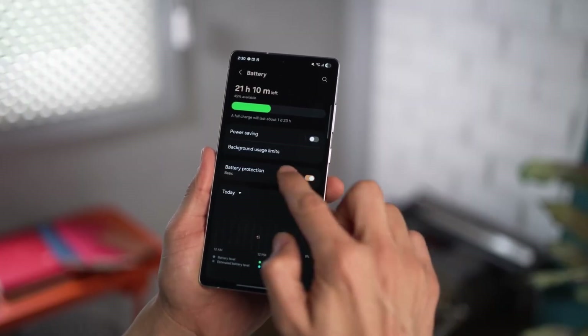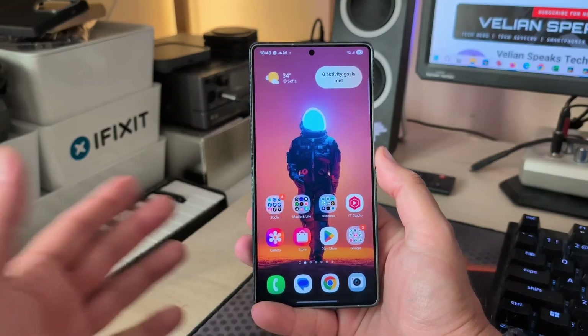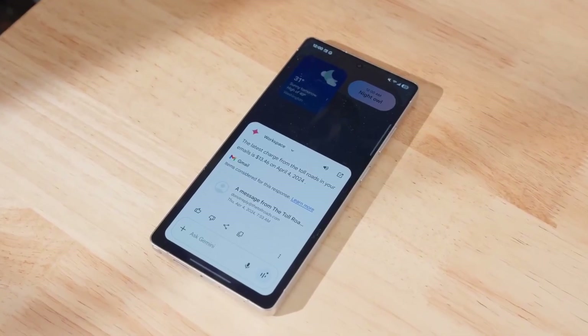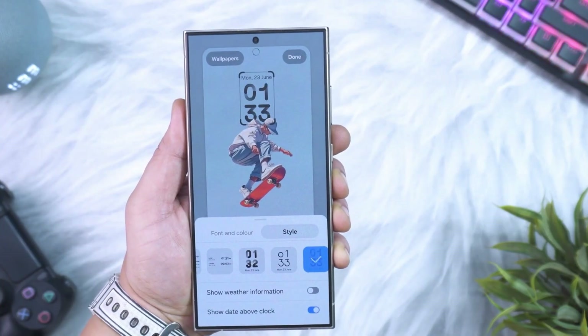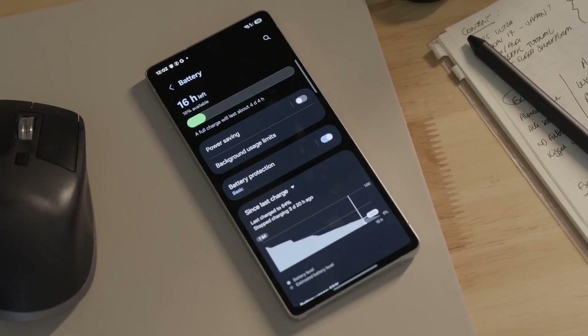If you've noticed the same issue, drop your battery stats in the comments. I really want to compare results — let's see how widespread this problem actually is. And if your phone's battery is fine after the update, you're one of the lucky ones. Either way, stay tuned, because once Samsung pushes the next patch, I'll be testing it again and sharing the results right here.